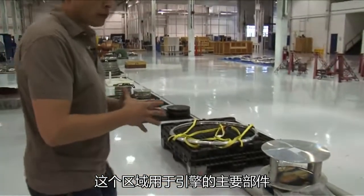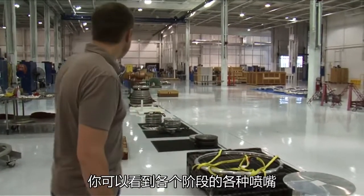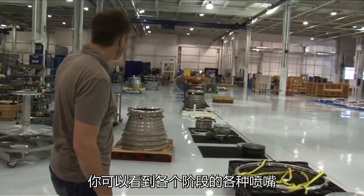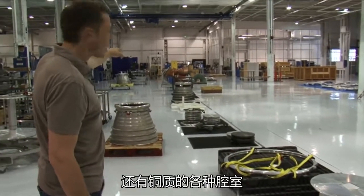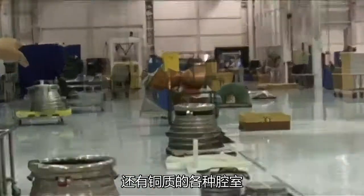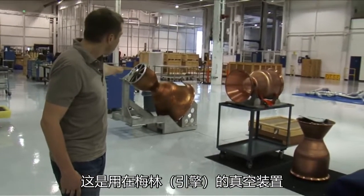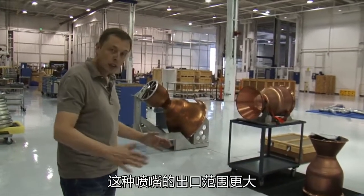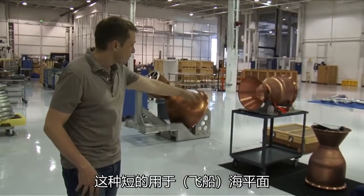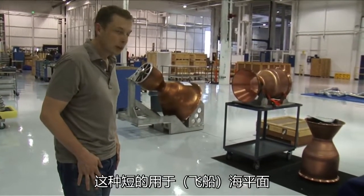This area is used for the major engine components. You can see there are nozzles at various stages of completion, and the copper things — those are the chamber liners. That's a Merlin vacuum configuration, which has a more spread-out nozzle section. And that's the C-level configuration, which has a short copper nozzle.